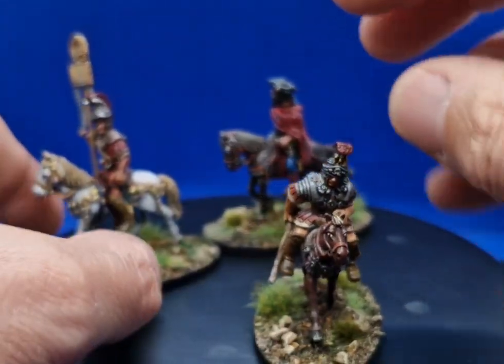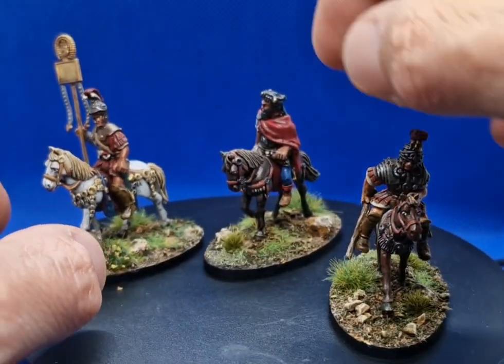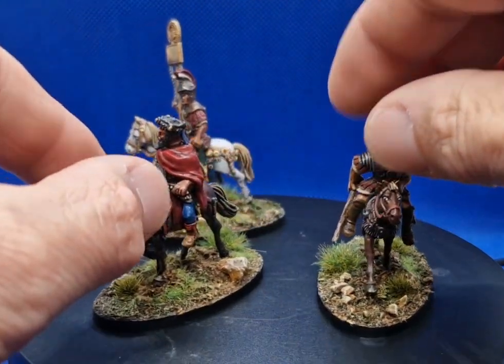Beautiful miniatures. Aventine, as you may know, is closing down late 2025.